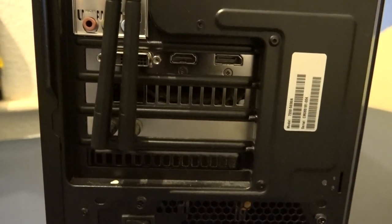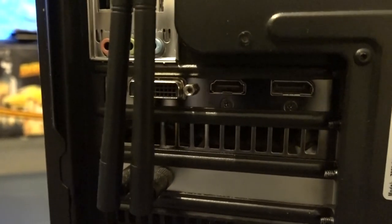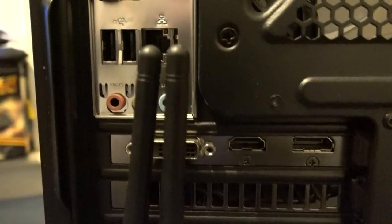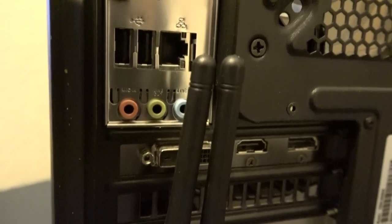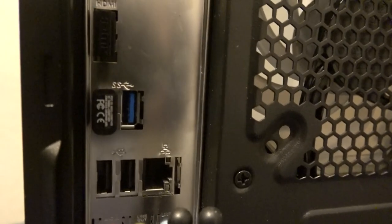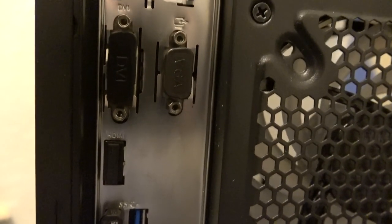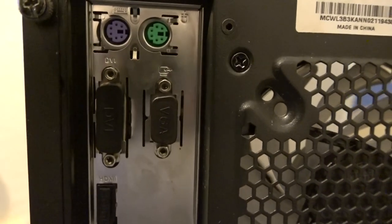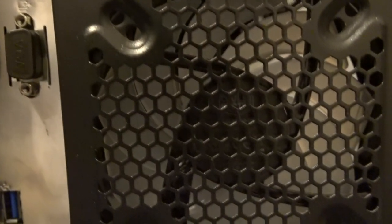Here's the HDMI and DP port. There's also the antennas for the Wi-Fi. We've got two USB ports at the back — two 3.0 USBs. There's a spare HDMI port, a VGA port and a DVI port, and the old mouse and old keyboard ports.